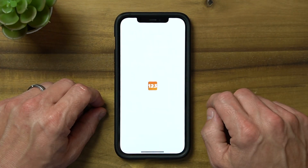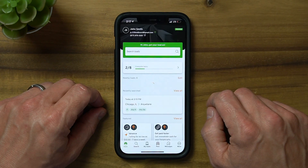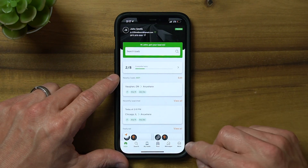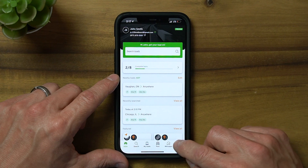If you haven't downloaded our mobile app yet, we've included the links in the description below for both our Android and iOS versions. As you can see, I'm currently signed into the 123Loadboard mobile app. To head over to the My Documents tool, simply navigate to the More option in the menu at the bottom right.